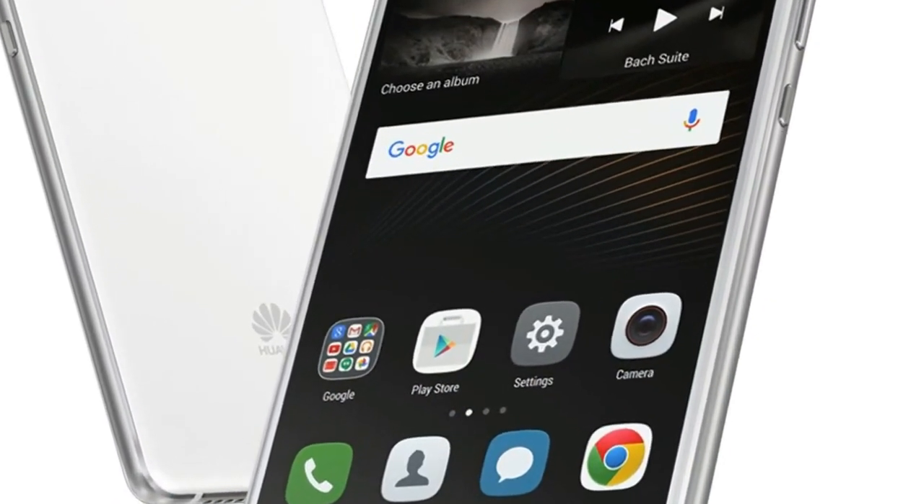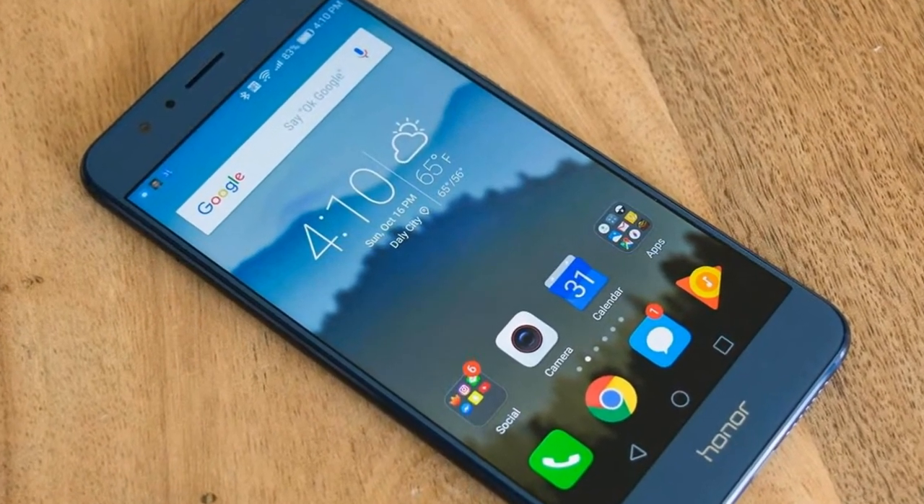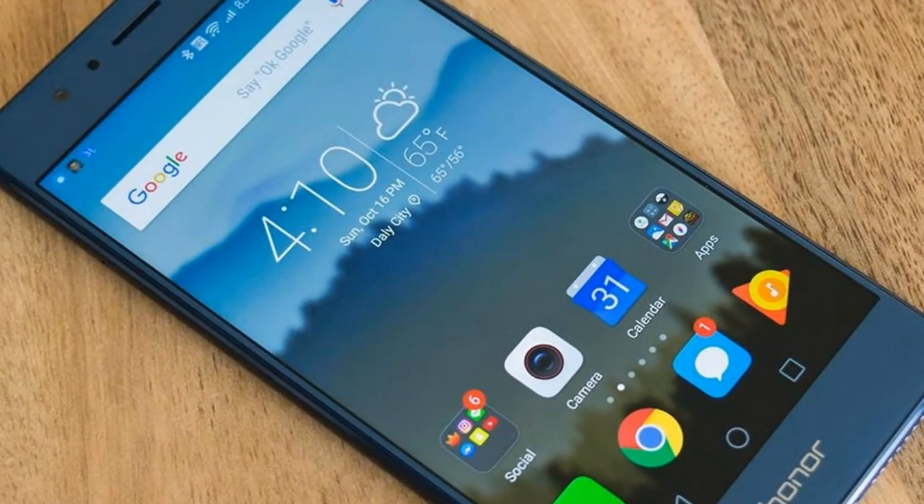The metal unibody build of the device exudes a premium feel. The smartphone has antenna bands running at the top and bottom of the device, similar to what we have seen in the Honor 8 Pro.